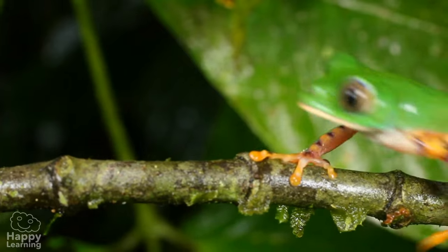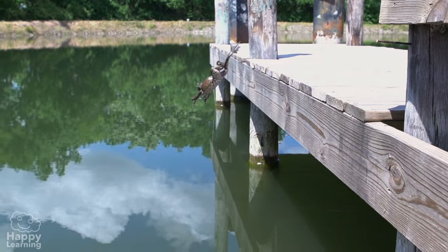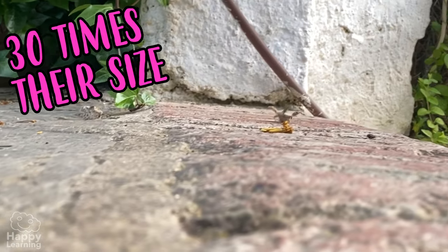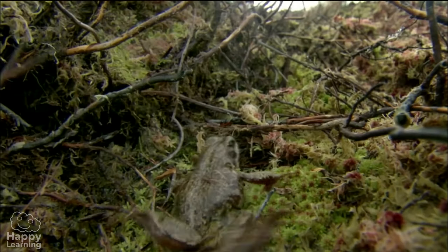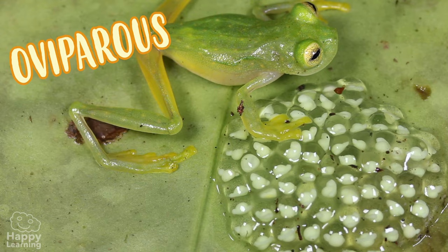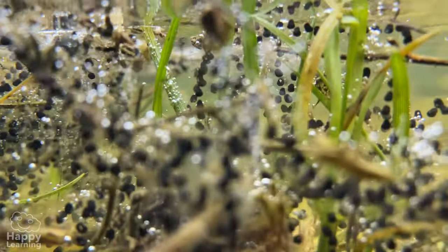They have smooth, moist skin and their limbs are usually very long, which is why they are excellent jumpers. They can jump up to 30 times their own size. Like all amphibians, frogs are oviparous — they are born in the water.